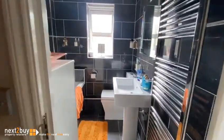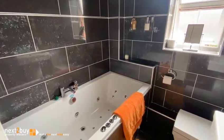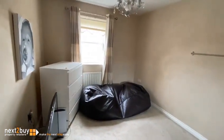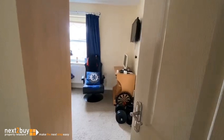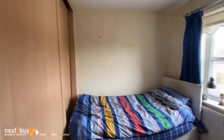On the left here we have the bathroom. This is bedroom two, which also has a built-in wardrobe. Bedroom three, and again we have a built-in wardrobe.